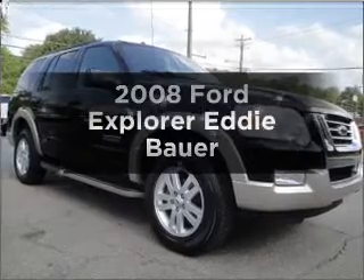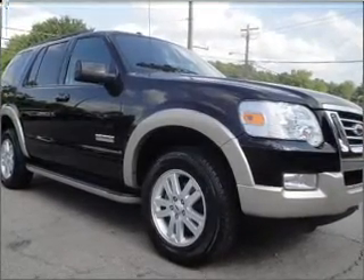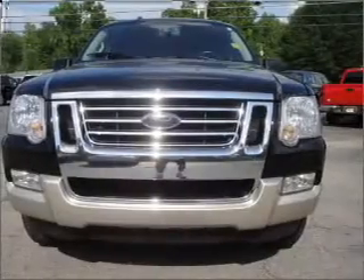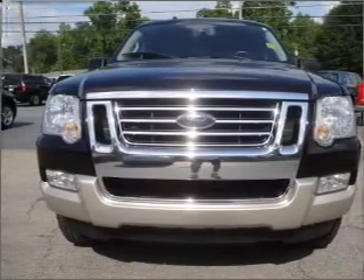Get noticed in this 2008 Ford Explorer. Travel the roads in style and comfort in this great vehicle, with a reliable 6-cylinder engine connected to a smooth-shifting 5-speed automatic transmission.